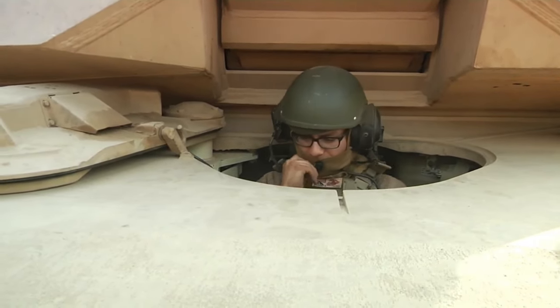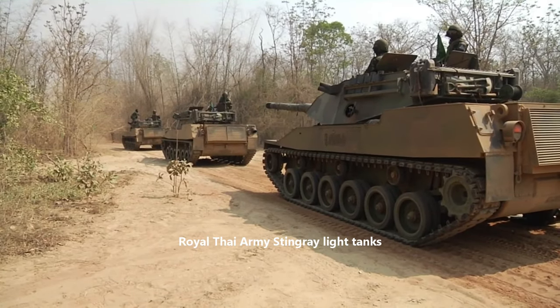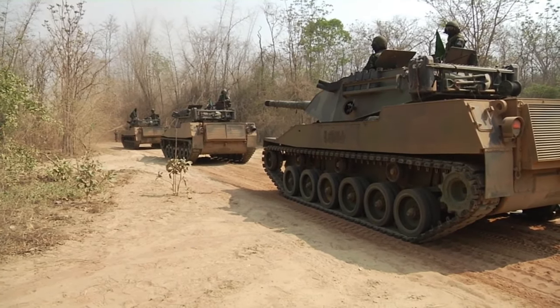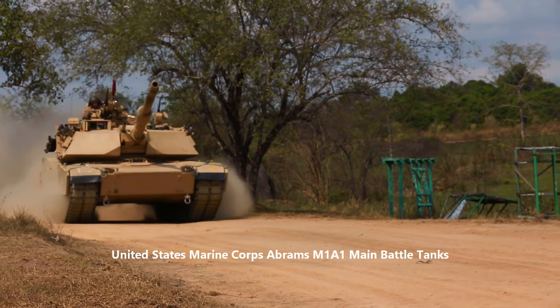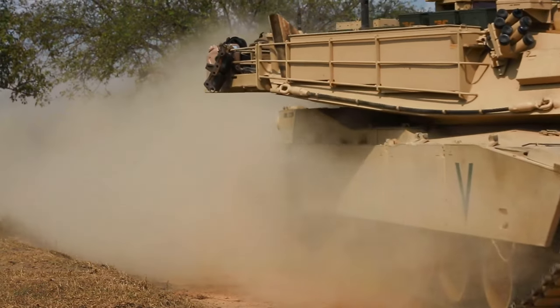The Stingray was specifically designed to use as many existing components of other American armoured fighting vehicles as possible to keep costs down. The Stingray was a private venture project aimed at foreign countries. It was exported for use by the armed forces of Thailand, who remain the only user, which is very likely the reason that most people have never heard of the Stingray.